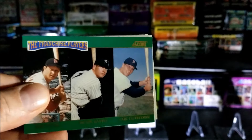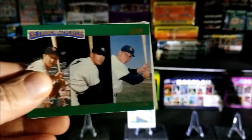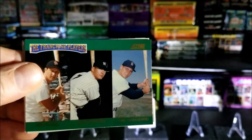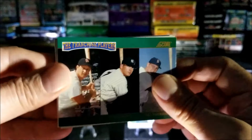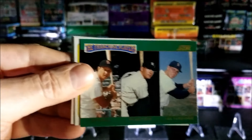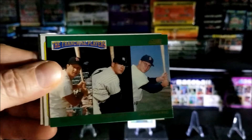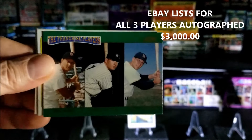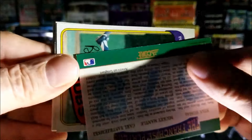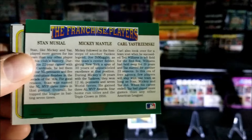Oh, what do we have here guys — the Franchise Players: Stan Musial, Mickey Mantle, and Carl Yastrzemski! Wow. I think — I'm not 100% sure — but this also came out in autograph form. If you were fortunate enough to get an autographed card of all three players, can you imagine? That's got to be worth some big money. If I find out, I'll post that on the screen. Look at that beautiful card — and check out the back, they even got their numbers 6, 7, and 8. Wow, nice!